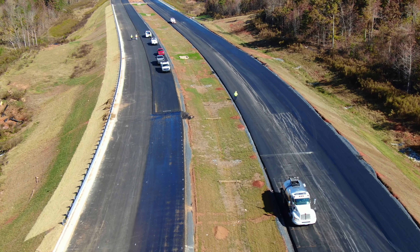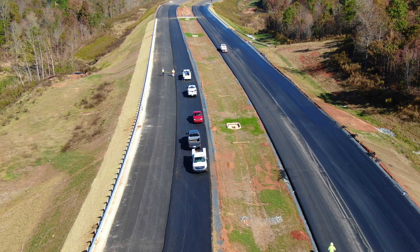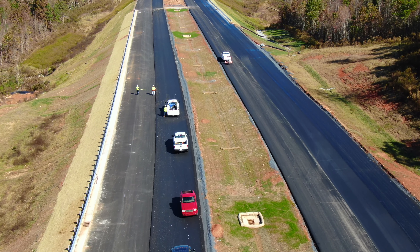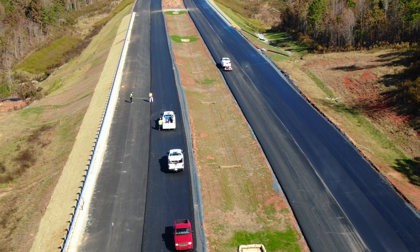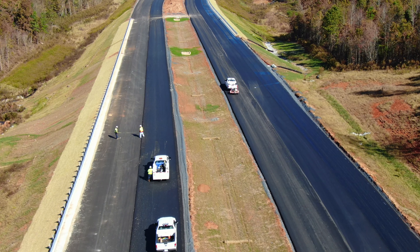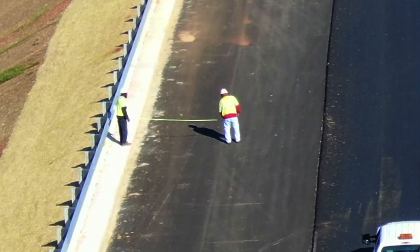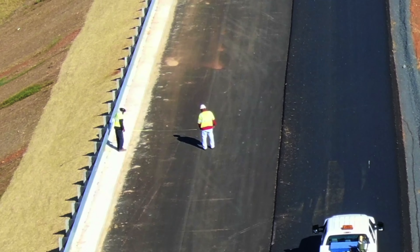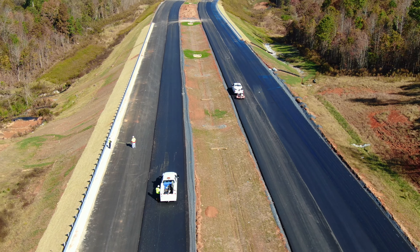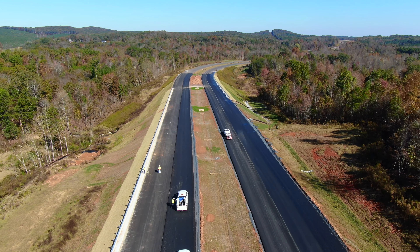You see some vehicles, and up ahead we see two fellas — they've got a tape measure and they're measuring. I don't know what they're measuring out for. On the left you can see the concrete curbing and the shadows of the guard rail, so they've got guard rail installed all along there on the left side.